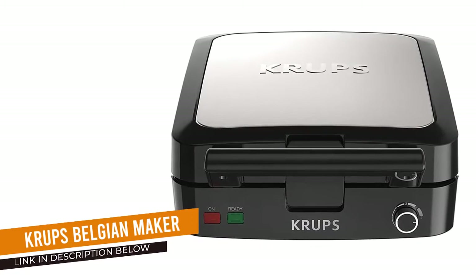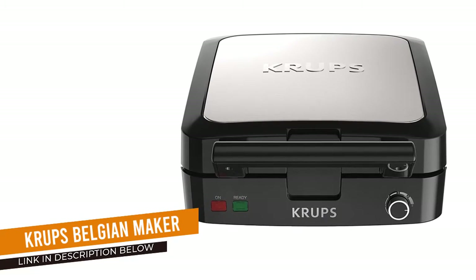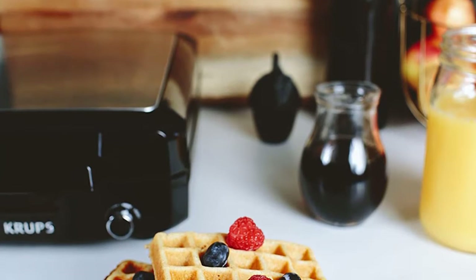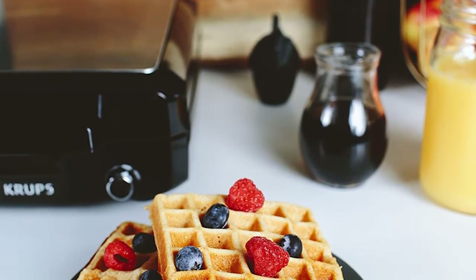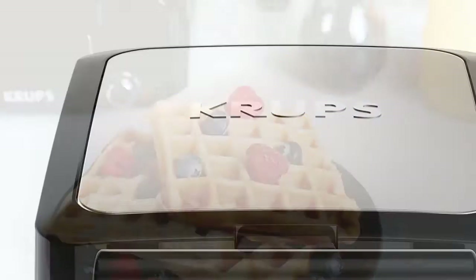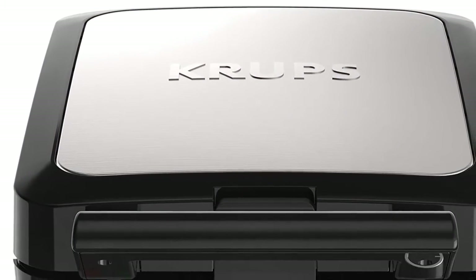Krups Belgian waffle maker. With its large cooking surface, the affordable Krups waffle maker is the best for feeding a crowd on a budget. It has a large enough capacity to make four waffles at a time, but still tucks away easily with locked handles for upright storage and a cord that coils away underneath.